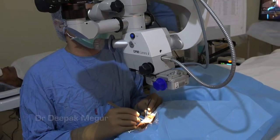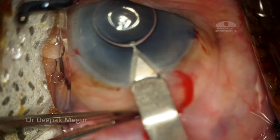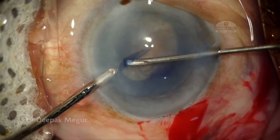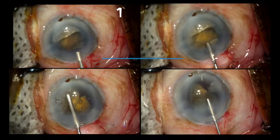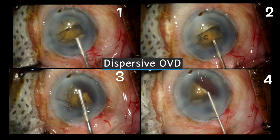A routine day at work. This was the 8th case of my list — an elderly lady with a white and mature cataract. I am extremely cautious and my primary goal is to meticulously remove the cataract without damaging the endothelium. I am using repeated injections of dispersive OVD to protect the endothelium.